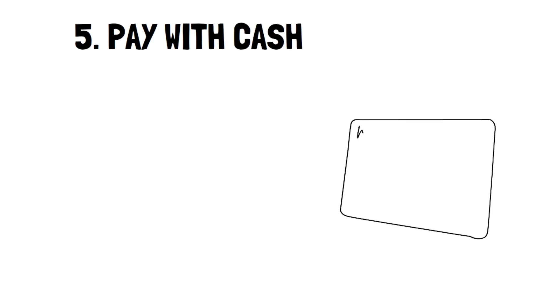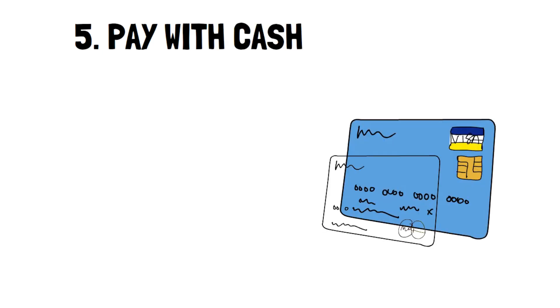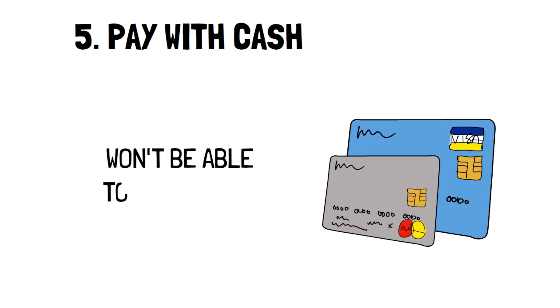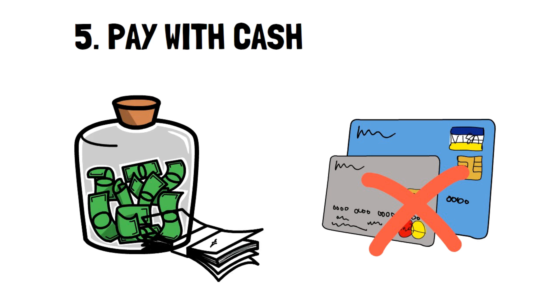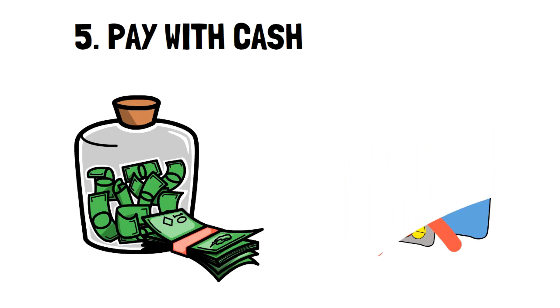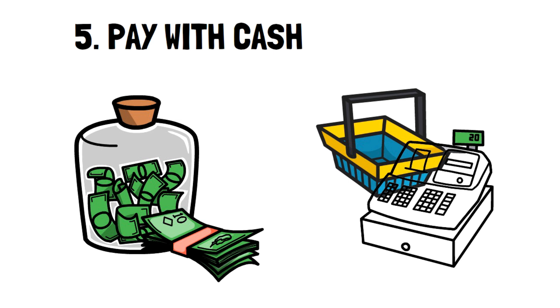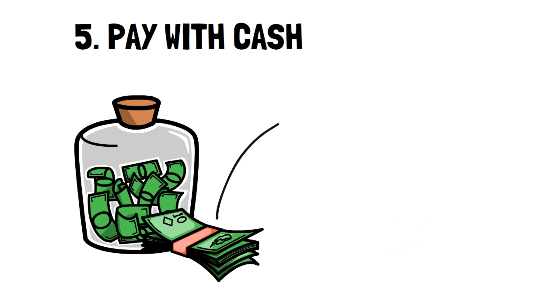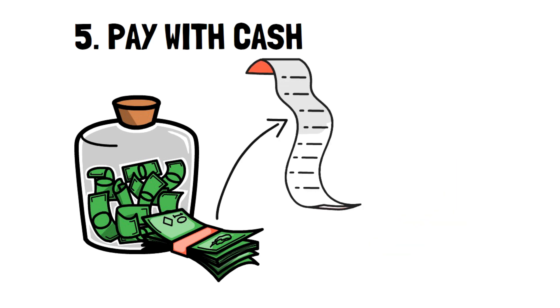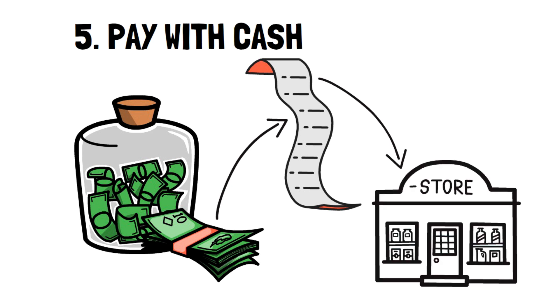Number five: pay with cash. On the other hand, if you're not that disciplined and worry that you won't be able to pay your credit card on time, then sticking to cash is an excellent choice. It forces you to stick to the amount that you brought — you can't overspend if you don't have the money to overspend. This tip does require some planning because you should know approximately how much your groceries will cost before you go, and you don't want to be under.